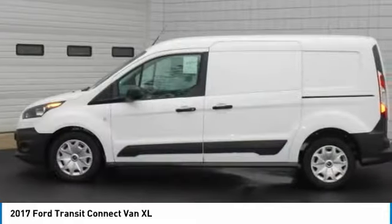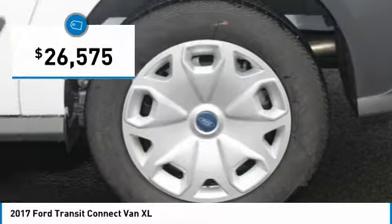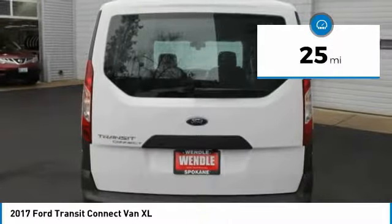This 2017 Ford Transit Connect Van XL is med graphite with a charcoal black interior. This Ford Transit Connect Van XL comes with great features including keyless entry and tire pressure monitors.